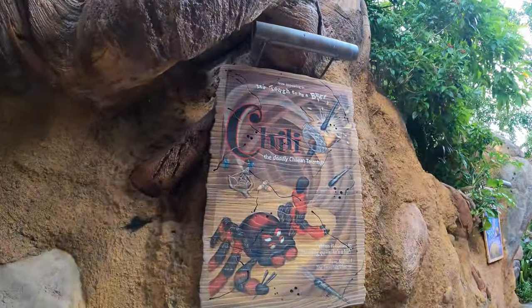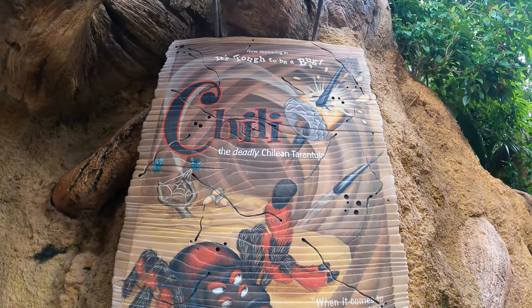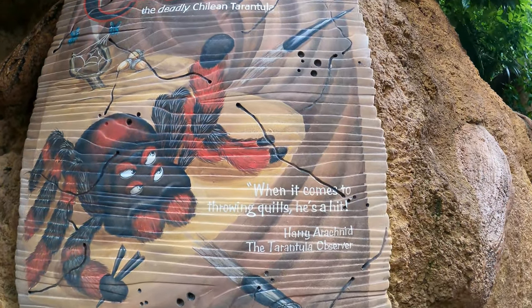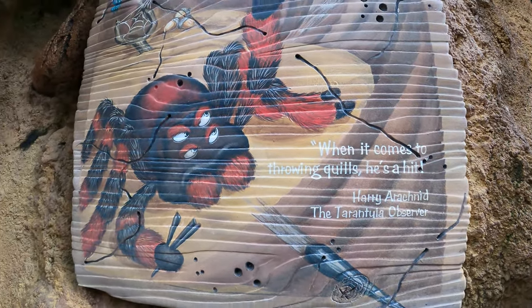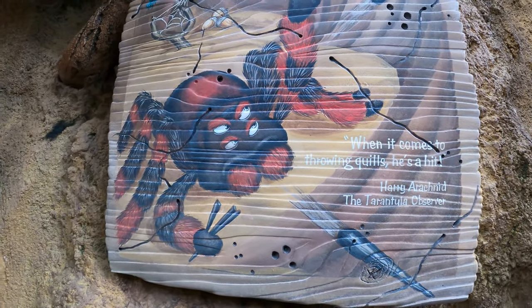Over here we got Chili. We do see Chili in the show — we actually see all these different characters in the show. But Chili, the deadly Chilean tarantula: 'When it comes to throwing quills, he's a hit. Because you know, I never miss.' Harry Arachnid, the Tarantula Observer.